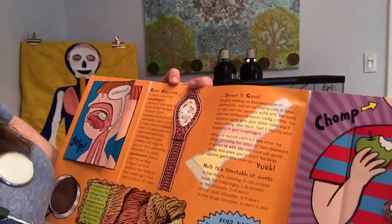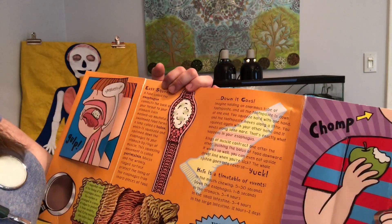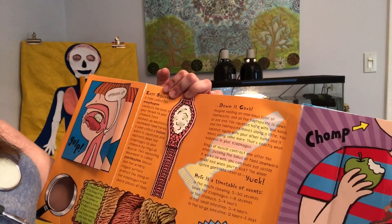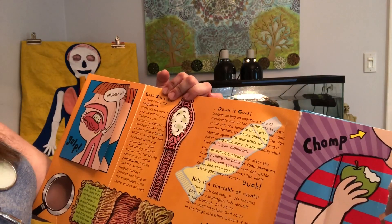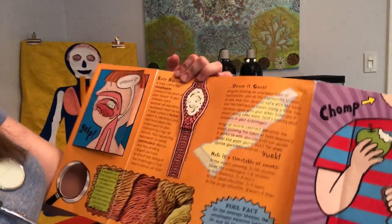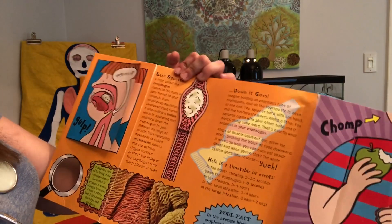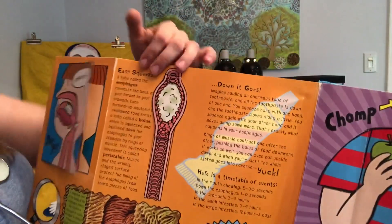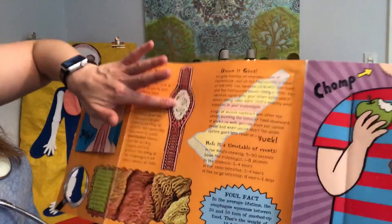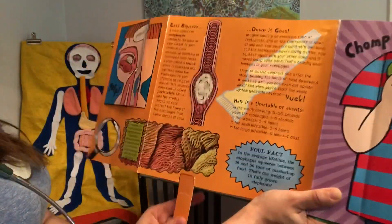Easy squeezy. A tube called the esophagus connects the back of your throat to your stomach. Each mashed-up mouthful of swallowed food forms a lump called a bolus, which is squeezed and squished down the esophagus to your stomach by rings of muscle. The squeezing movement is called peristalsis. Mucus and the wrinkly, rigid surface protect the lining of the esophagus from sharp pieces of food. And down it goes — a chewed up piece of food going down, down, down with those muscles squeezing and pushing it.